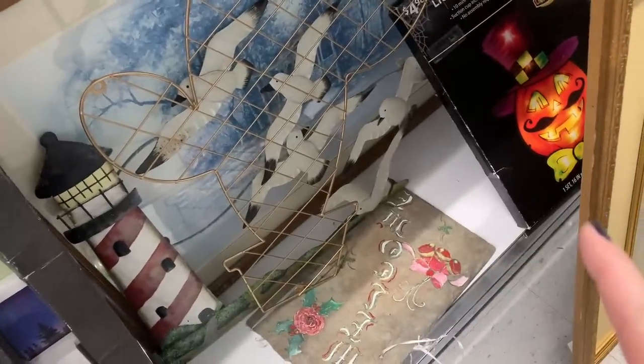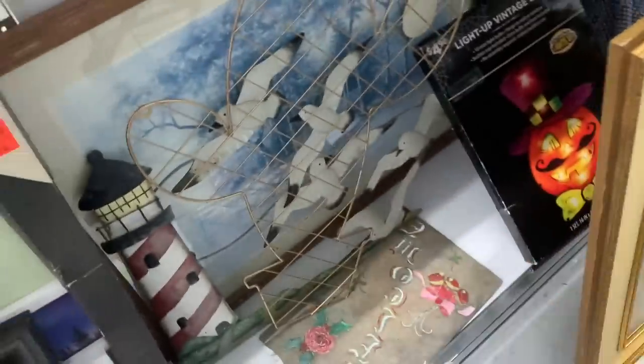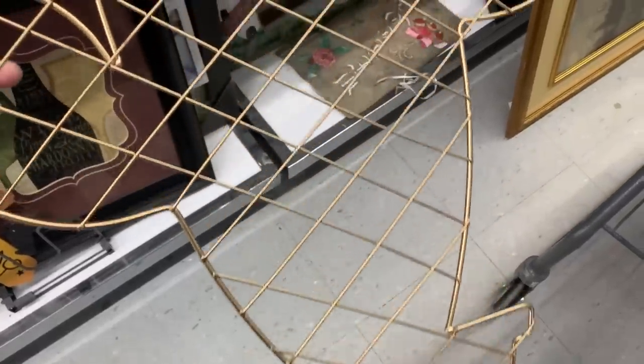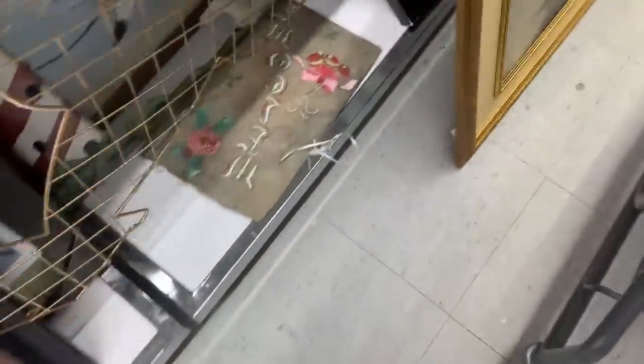It is a cactus — do you see it? It's a big cactus and then you put it on your wall and you can pin things to it like pictures and stuff. It's $3.99 — I'm convincing myself I need this. Basically you can put it on your wall and pin things to it. Not lying, I kind of want it.